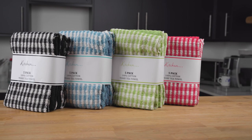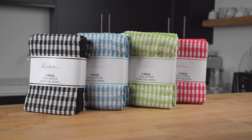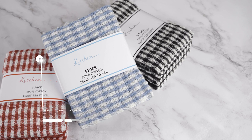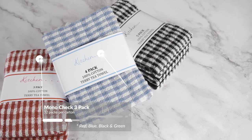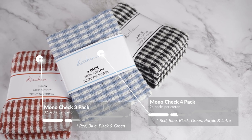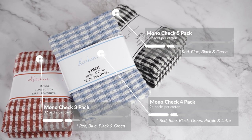Next, we have our very popular Mono Czech tea towels. These are an excellent choice and value for money, as they come in three-pack, four-pack and five-pack options. The dimensions for this product are 46 by 64 cm. The three-pack is available in red, blue, black and green and comes in 32 packs per carton. The four-pack is available in red, blue, black, green, purple and latte and comes in 24 packs per carton. The five-pack is available in red, blue, black and green and comes in 20 packs per carton.